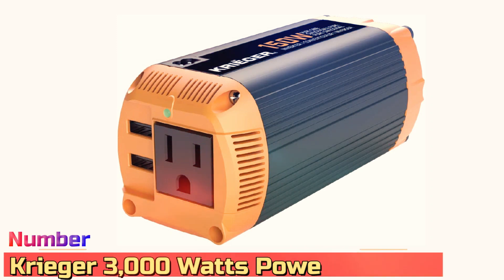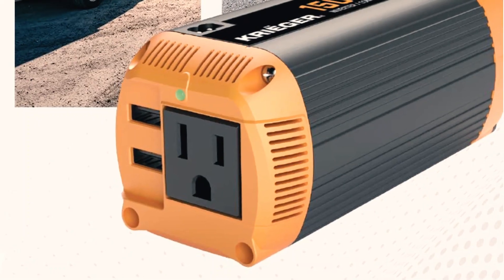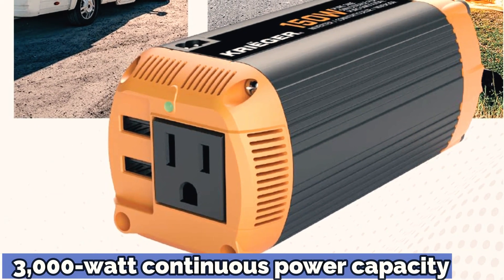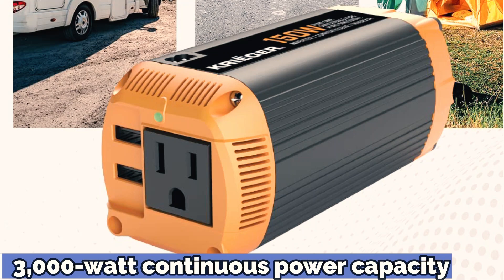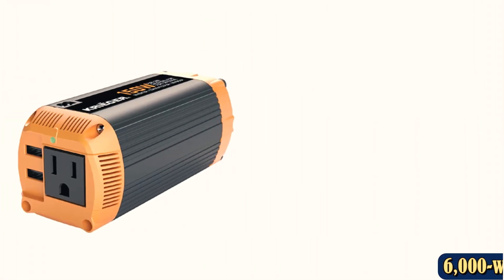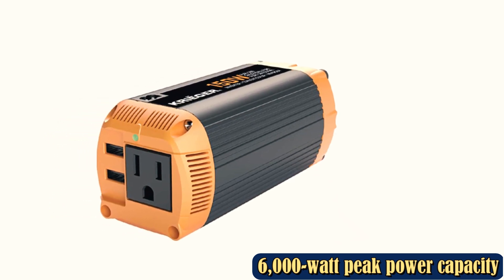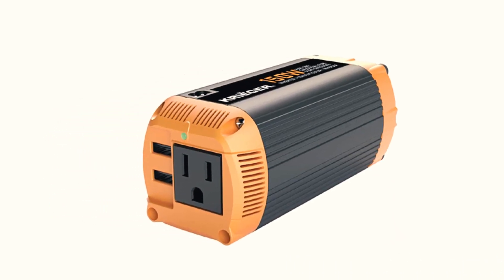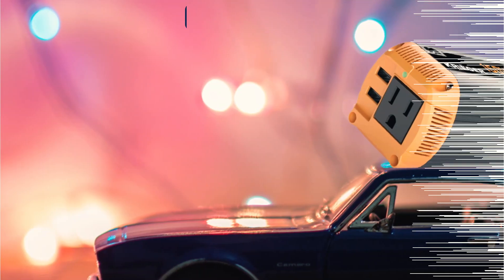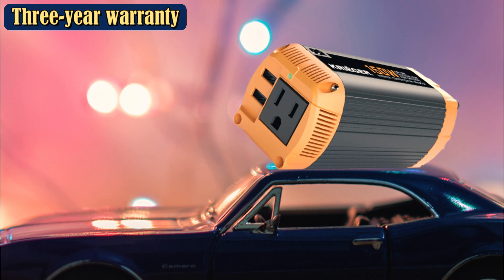Number 4: Creature 3000W Power Inverter. If out-and-out power is what you need but you're on a bit of a budget, then consider the Creature 3000W Power Inverter. This unit has a 3,000W continuous power output and a peak power output of 6,000W. It comes with two 3-foot battery cables and a wired remote control, and there's also a built-in hardwired kit suitable for applications larger than 15 amps. Keeping everything cool is an ultra-silent fan.